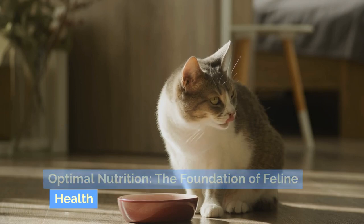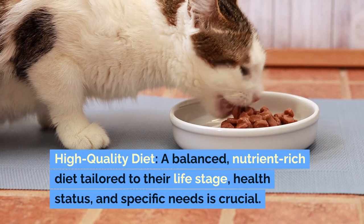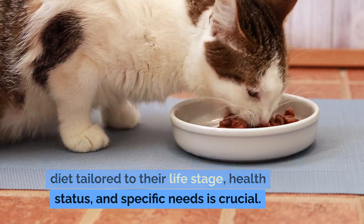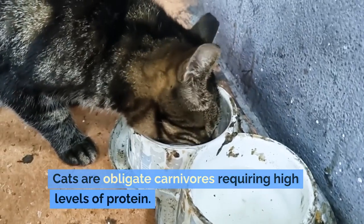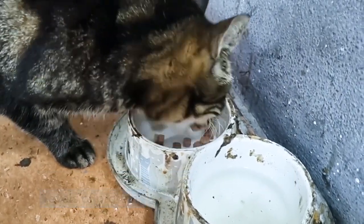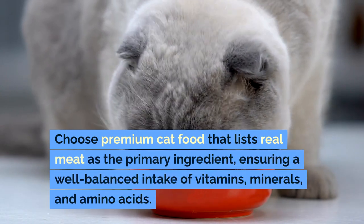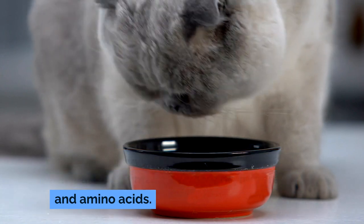Optimal nutrition is the foundation of feline health. A balanced, nutrient-rich diet tailored to their life stage, health status, and specific needs is crucial. Cats are obligate carnivores requiring high levels of protein. Choose premium cat food that lists real meat as the primary ingredient, ensuring a well-balanced intake of vitamins, minerals, and amino acids.